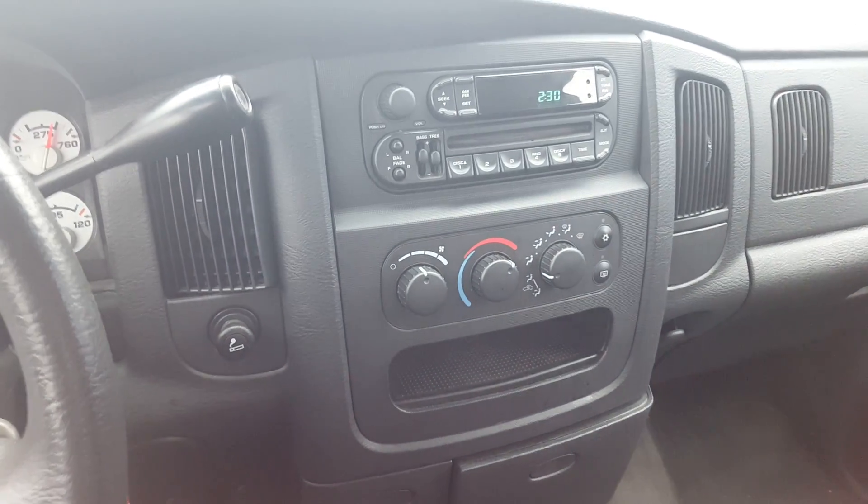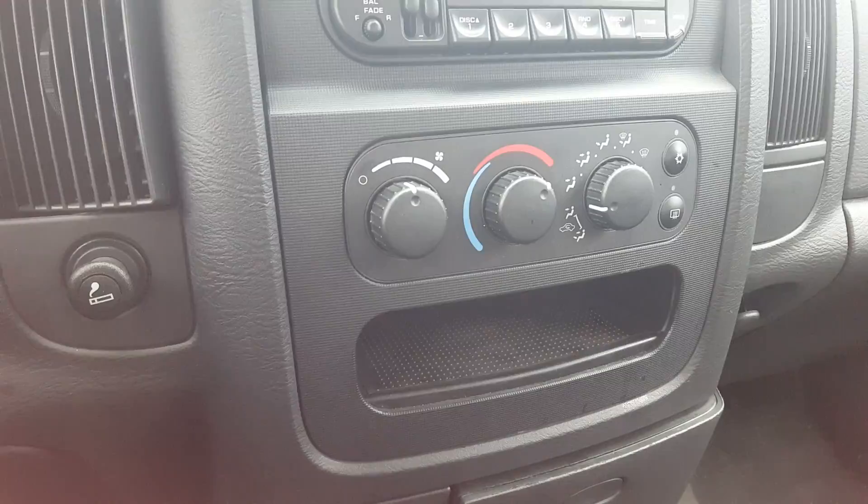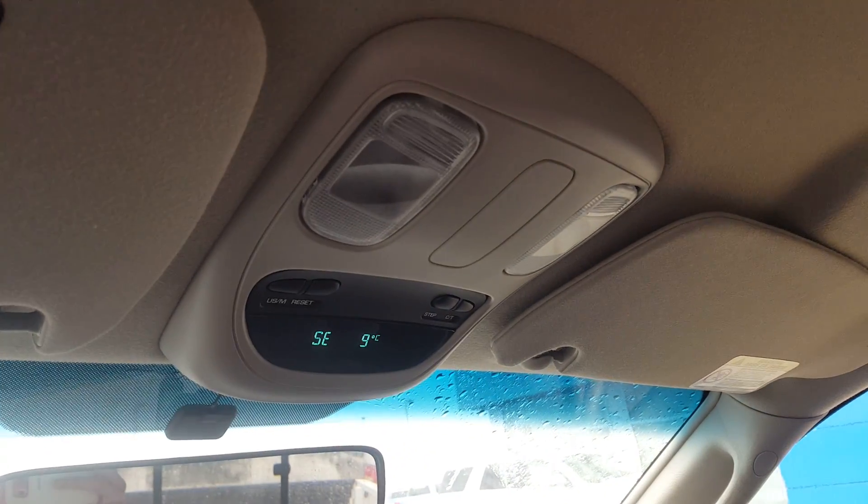This Dodge has an entertainment system with AM and FM radio and CD player. We have climate control. There's a side storage compartment, a center console, as well as full cup holders on the floor. We do have a compass and outdoor temperature gauge.